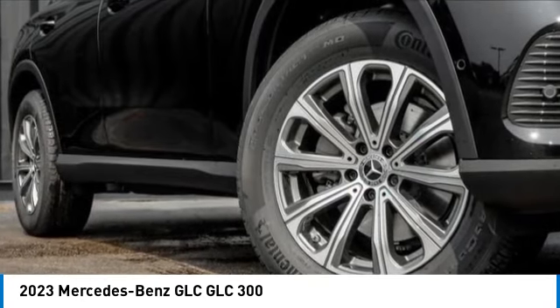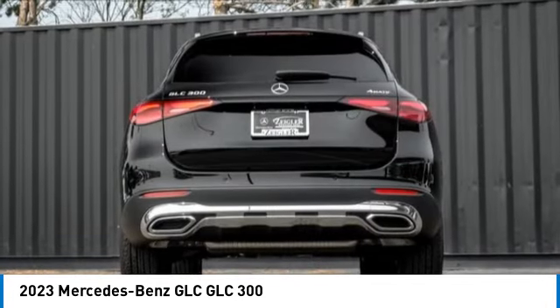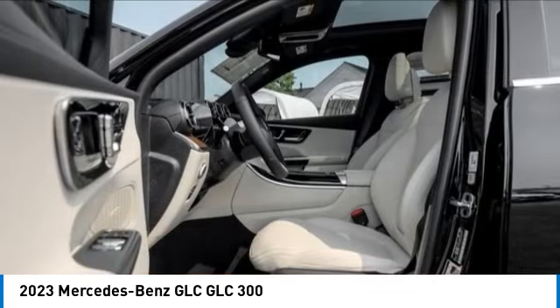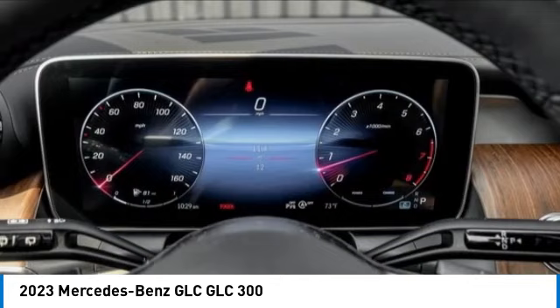This vehicle has less than 100 miles. Here are some of this vehicle's great options: rain-sensing wipers, electronic stability control, rear spoiler, power liftgate, brake assist, traction control, remote keyless entry, rear fog light, four-wheel disc brakes, and speed control.